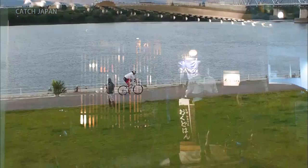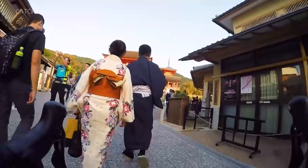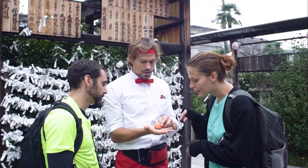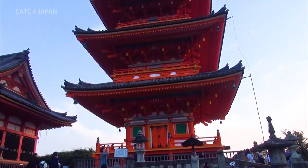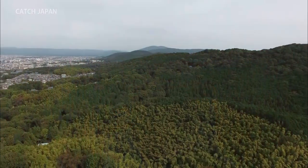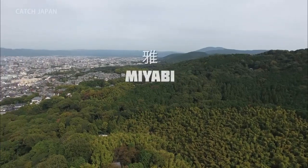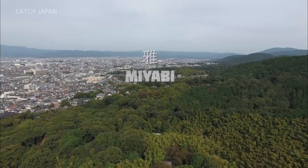Kyoto is the first place most foreigners head for their Japanese experience. Still one of the biggest cities in Japan, and for a thousand years the capital. Yet somehow it has miraculously preserved its culture, history, and spiritual significance. We think that from the elegance of its temples and from the beauty and refinement of the geisha, the soul of Japan found here in Kyoto is Miyabi — a Japanese traditional aesthetic, and a word that epitomizes grace.